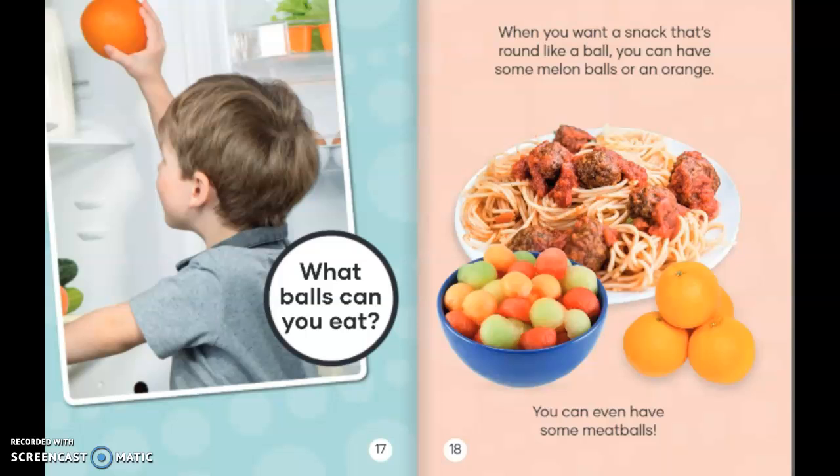What balls can you eat? When you want a snack that's round like a ball, you can have some melon balls or an orange. You can even have some meatballs.